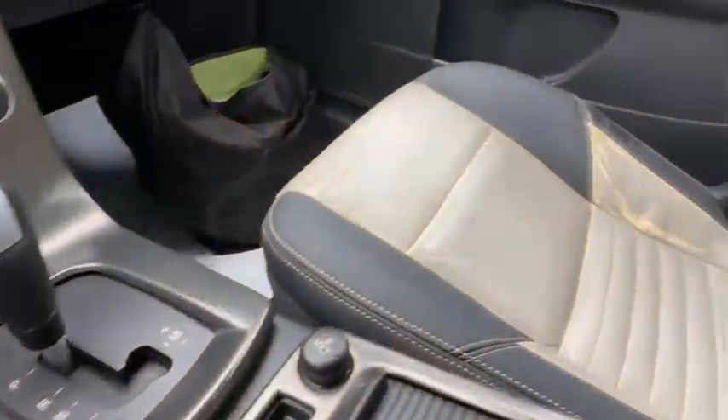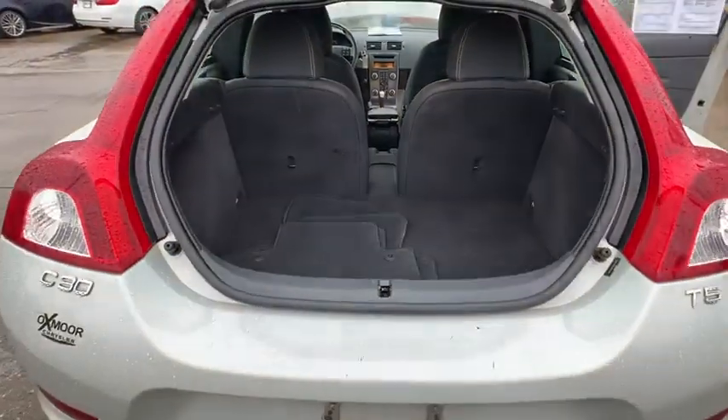Trip computer, panic alarm, tachometer, remote keyless entry, brake assist, power moonroof.